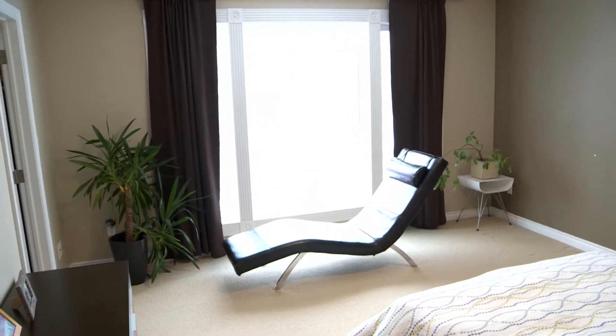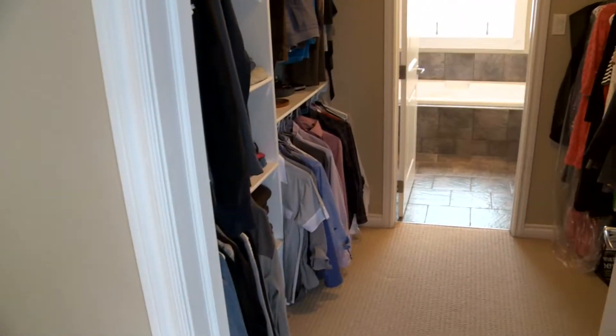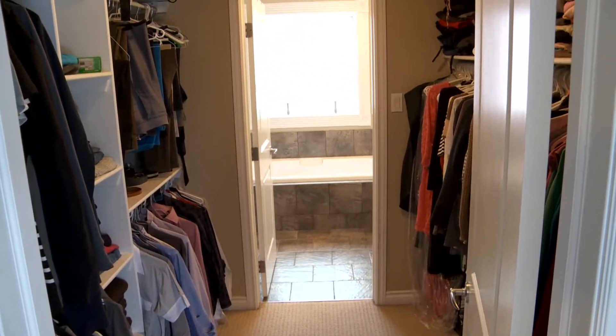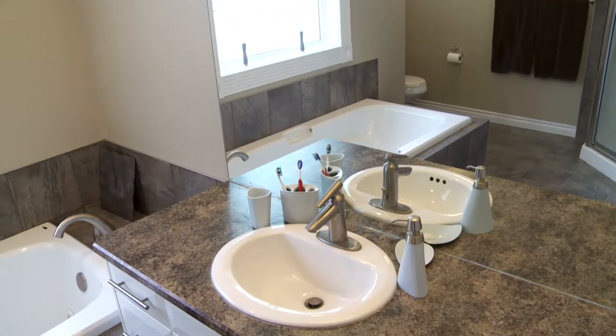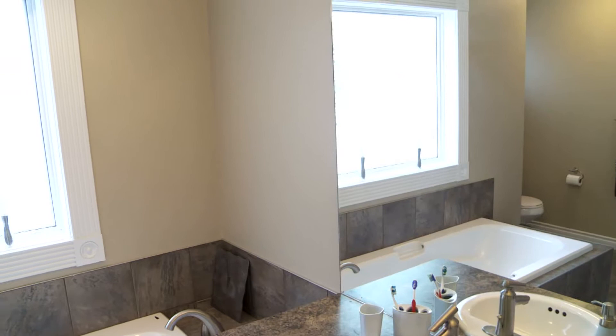The master bedroom is quite spacious. You've got room to have a chaise lounge, and the ensuite bath is really quite well laid out as well. You've got a huge walk-in closet, a jetted soaker tub, and a separate shower stall. The bathroom is completely tiled — a nice retreat.